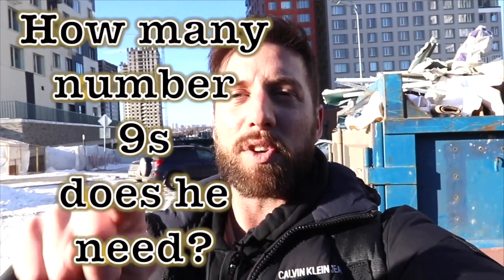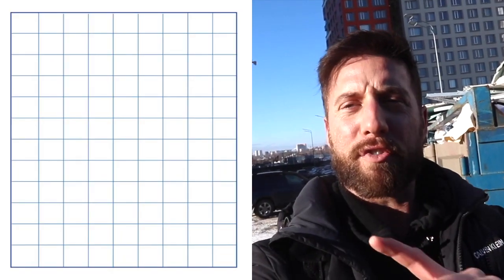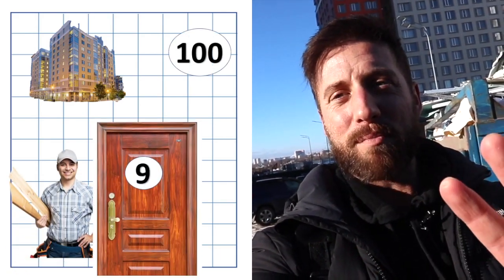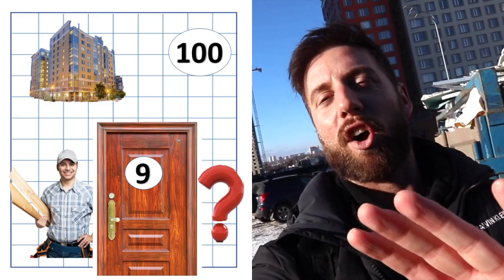99% of you are going to get this wrong — put your answer in the comment section below. I've got to be honest, I said the wrong answer straight away. There are 100 flats — how many number nines? Sounds simple but you are going to get this wrong. I'll put the answer in the top comment in two or three days, but in the meantime I want to see your answer.